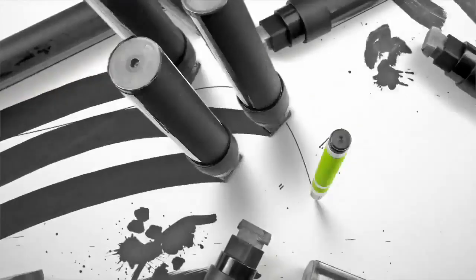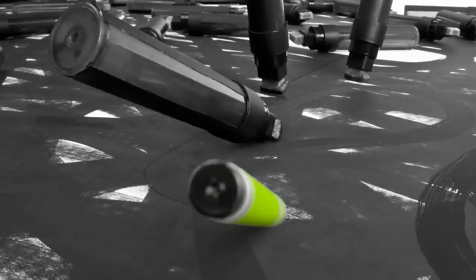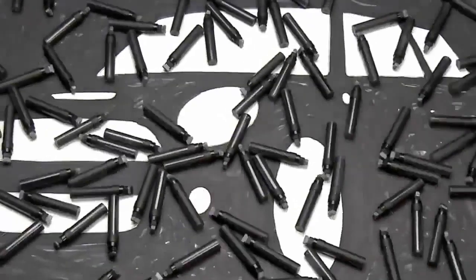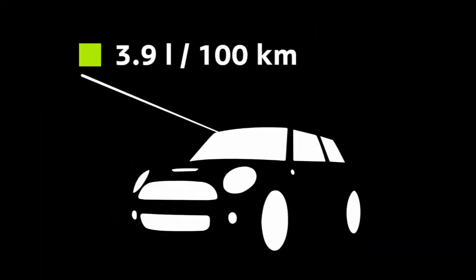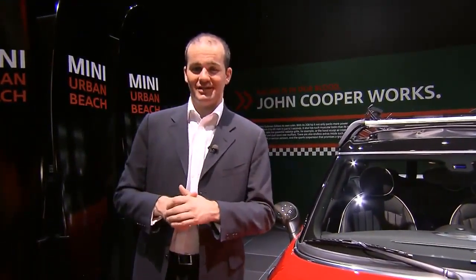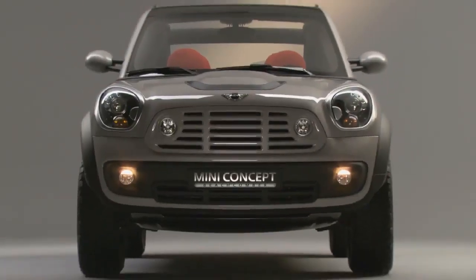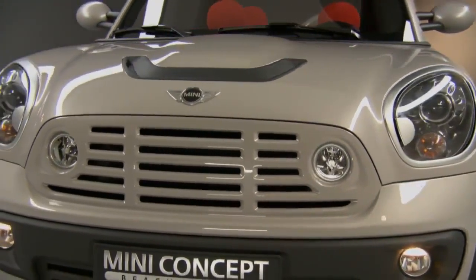You mentioned earlier the concept of minimalism — can you expand on that? Minimalism is the name of the MINI concept for sustainable mobility. It covers technology like start-stop, brake energy regeneration, and gear shift indication. Minimalism has a simple goal: to reduce fuel consumption and to reduce CO2. Thank you very much. I'm now on my way to the third highlight of the stand — I'm going to meet the head of design for MINI.